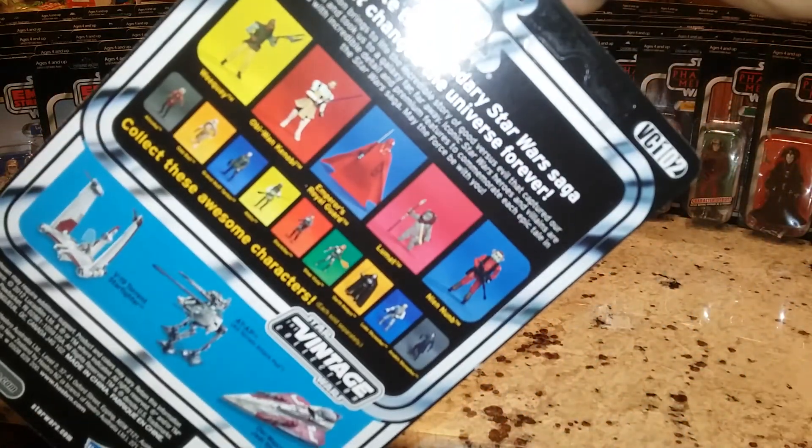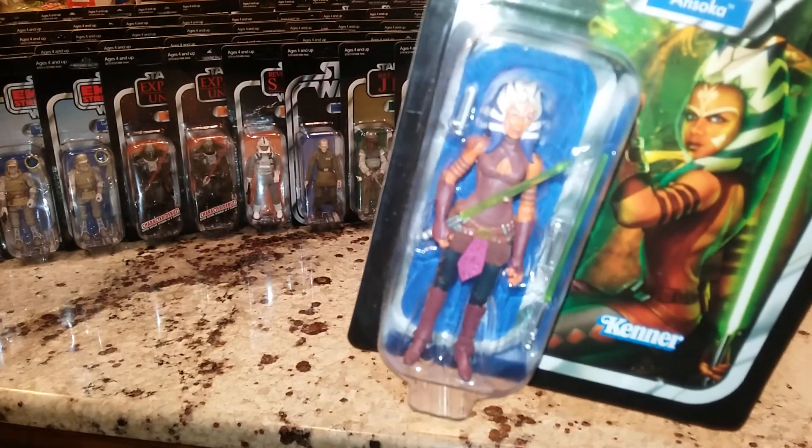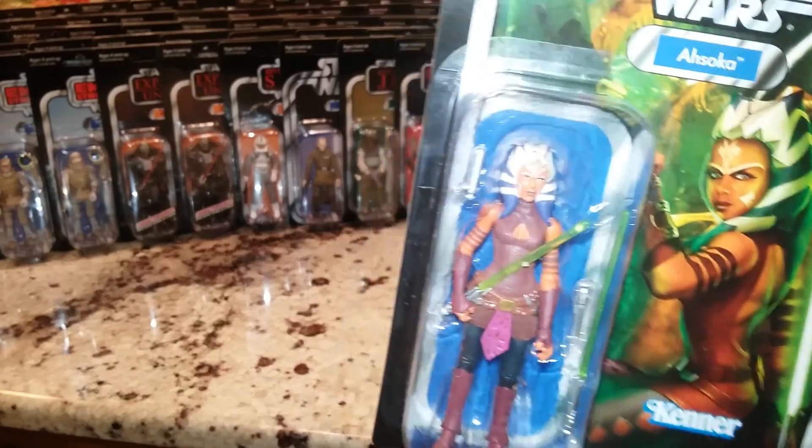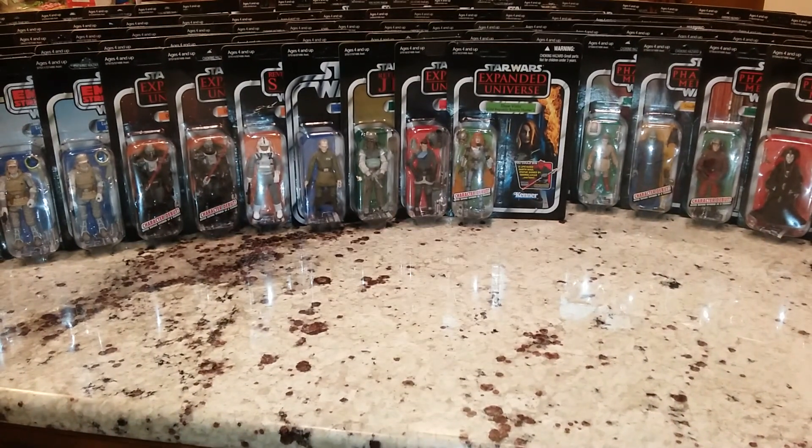Ahsoka Tano - which is another one that Walmart's redone. And I think when they redid her she looks a little different. I'm not sure, but I like the card back, so that's the one I'm going to be holding on to.